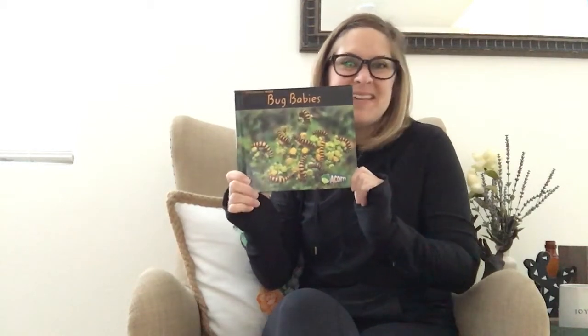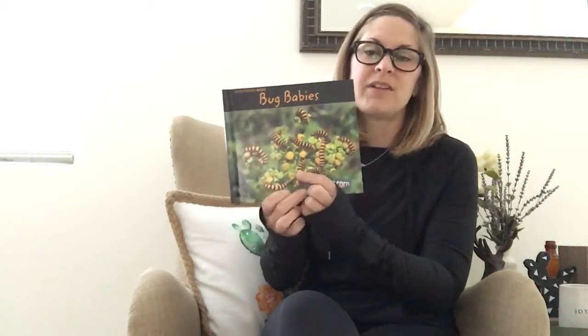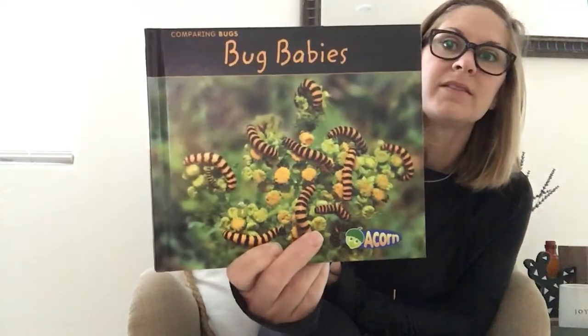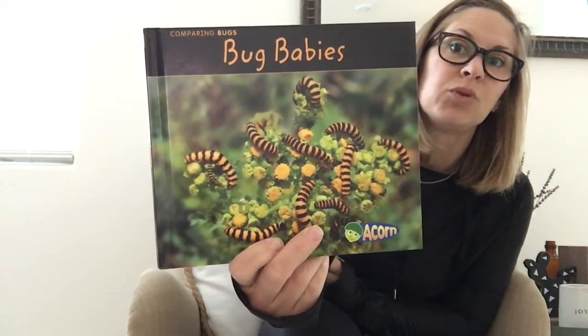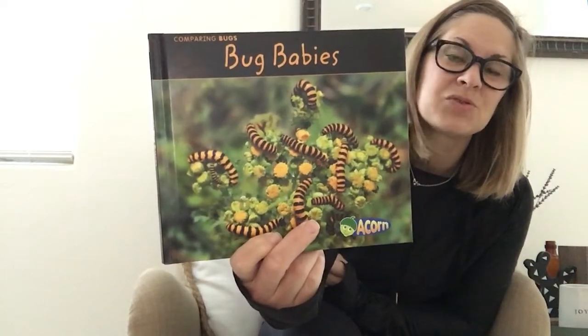These bug babies are notorious — that means they are very well known — for not looking like they do when they are an adult. That means they go through many changes in their life cycle to go from an egg to their final adult stage. We can already tell from the front cover what this book is about — it's definitely full of photographs.